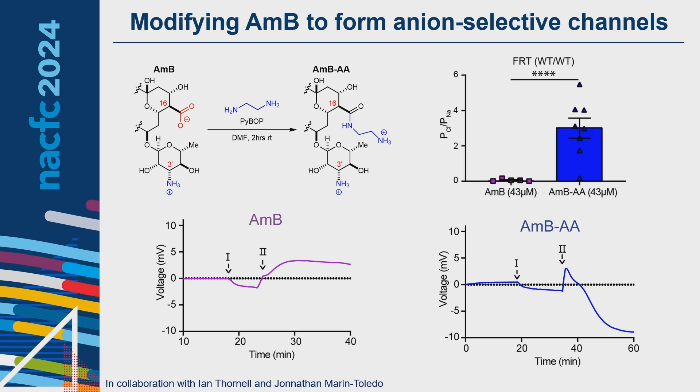We discovered that amphotericin B channels showed a positive voltage change, indicating greater likelihood of moving cations across the membrane than anions, while amphotericin AA elicited a negative voltage change, moving more negatively charged ions across the membrane. This calculated to a chloride-to-sodium permeability approximately 50 times greater than that of amphotericin B. Due to this increased anion selectivity, amphotericin AA significantly improved ASL pH recovery when added to cultured CF airway epithelia.